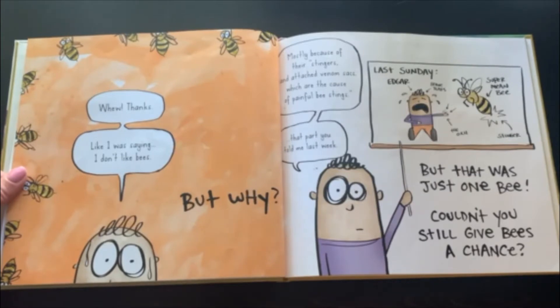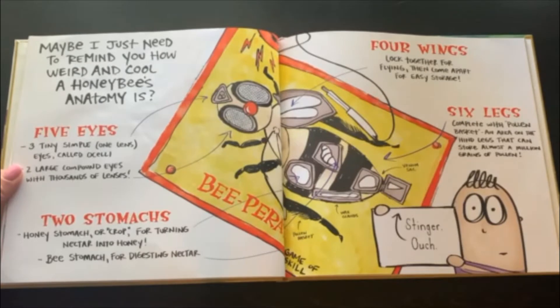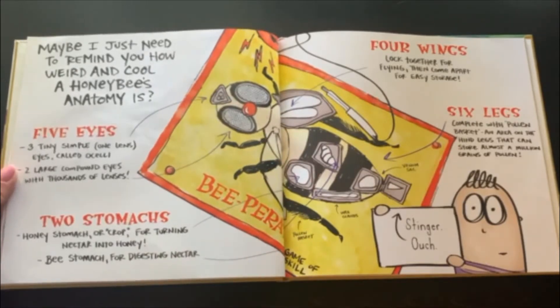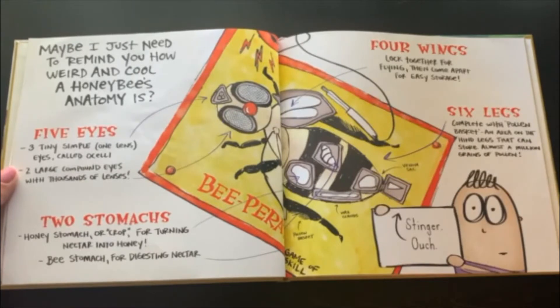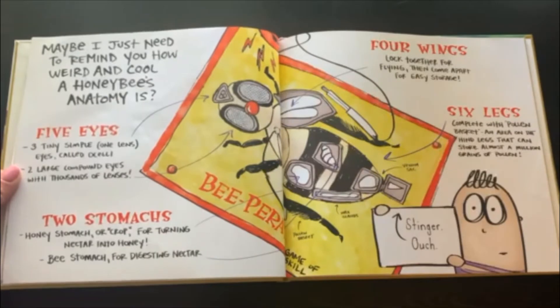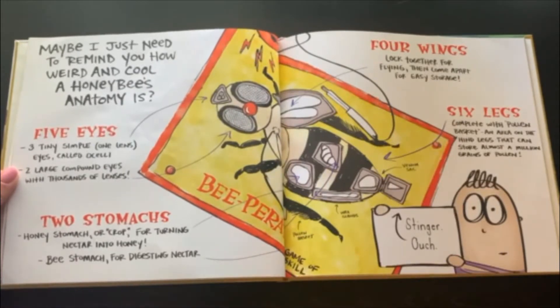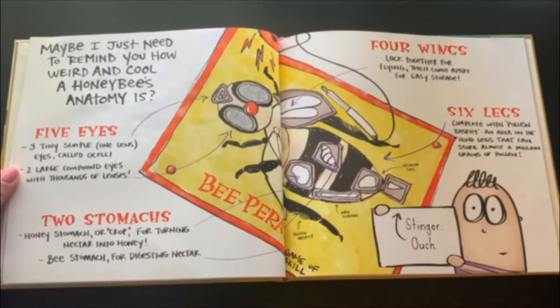But that was just one bee. Couldn't you still give bees a chance? Maybe I just need to remind you how weird and cool a honeybee's anatomy is. Five eyes: three tiny simple one-lens eyes called oculi, and two large compound eyes with thousands of lenses. Two stomachs: a honey stomach or crop for turning nectar into honey, and the bee stomach for digesting the nectar. Four wings, locked together for flying, then come apart for easy storage. And six legs, complete with a pollen basket — an area on the hind legs that can store almost a million grains of pollen.